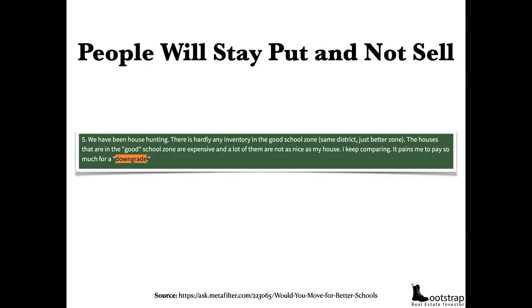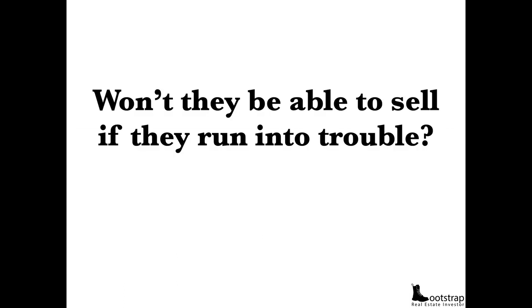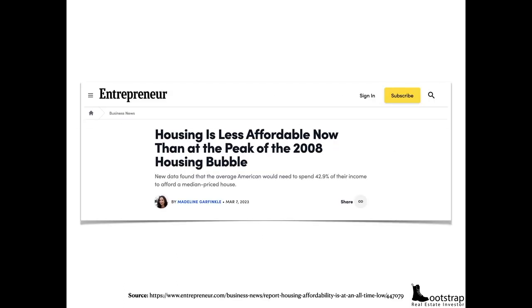What's happening now is people are staying put and not selling. They're looking for houses in the same area, same school district, maybe just a better area. But what they're finding is that other houses are just not as nice as the ones they live in — it feels like a downgrade. Families are going to continue to grow, but they'll be buying bunk beds and remodeling rather than stepping up into the next home. Housing is less affordable now than the peak of 2008 during the housing bubble — the average American would need to spend 43% of their income to afford the median-priced house.